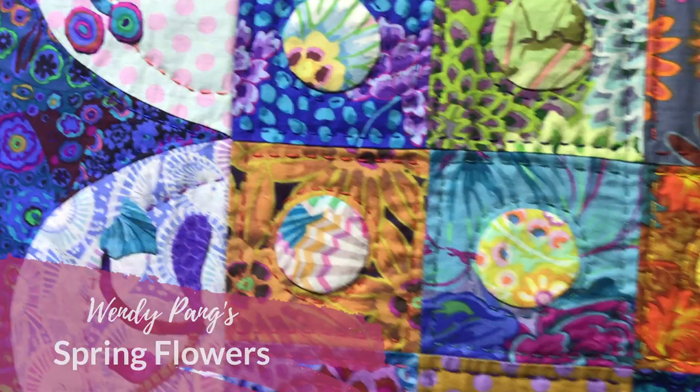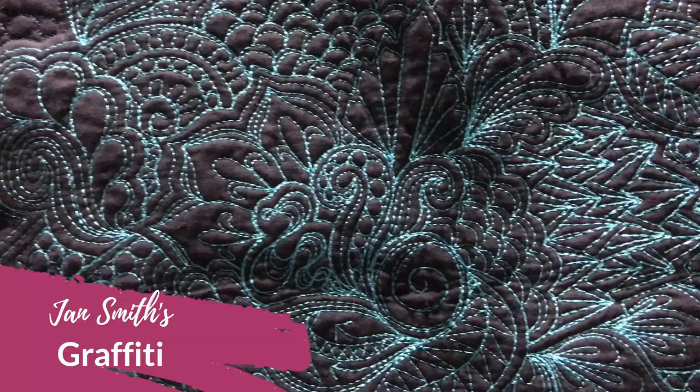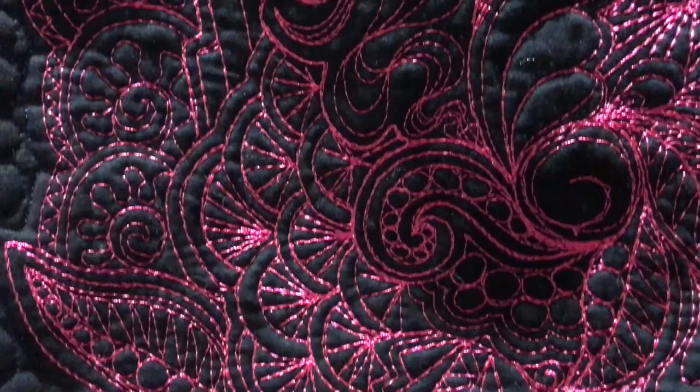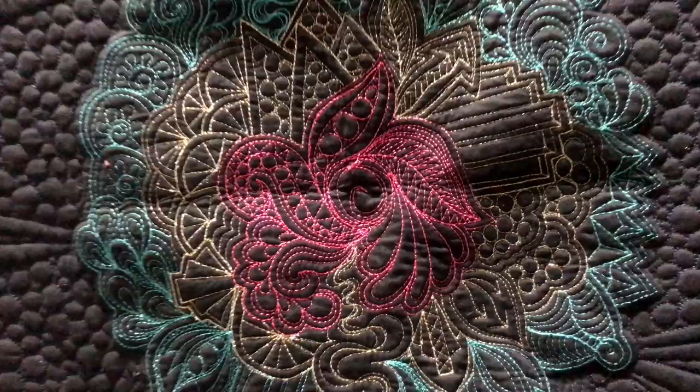Now this is by Jan Smith, another ex-student of mine. She's really taken on board the graffiti quilting style of Carly Porter, an American quilter. You can see all those different patternings, very typical of Carly's work. Jan has done an exceptional job here. She's on her Sweet 16, of course.